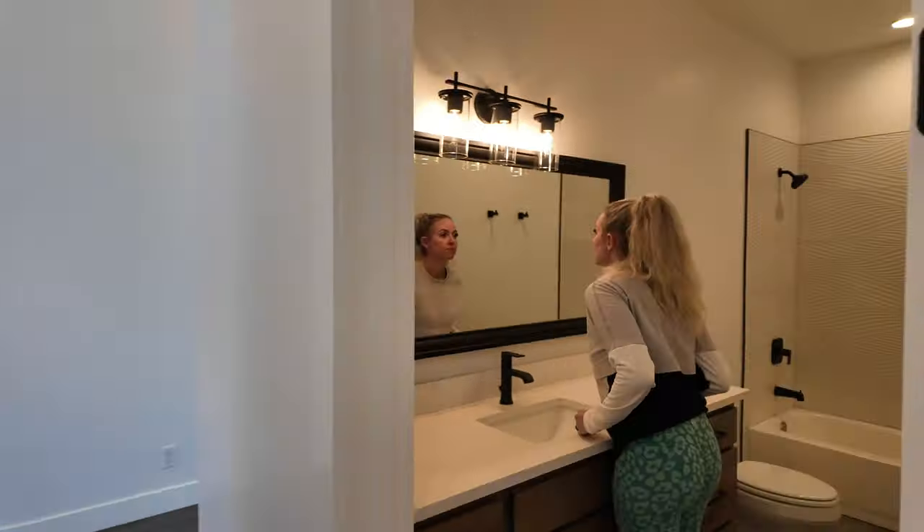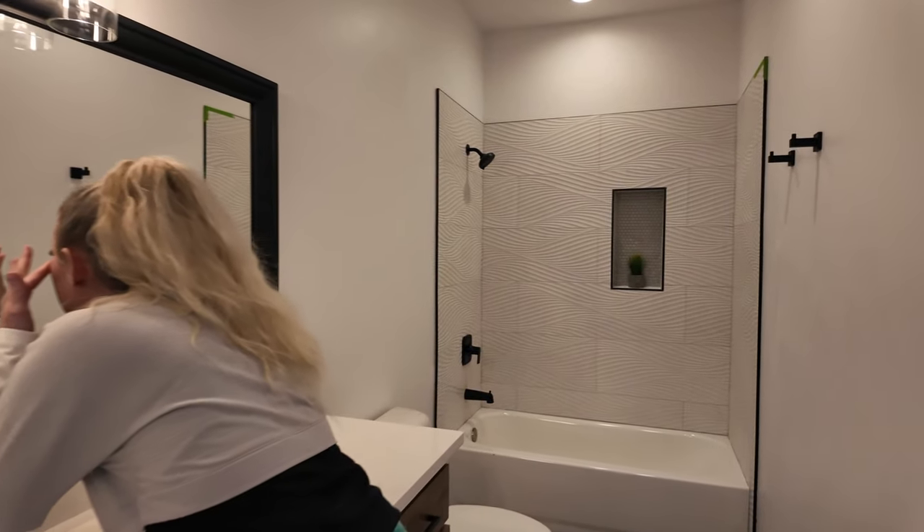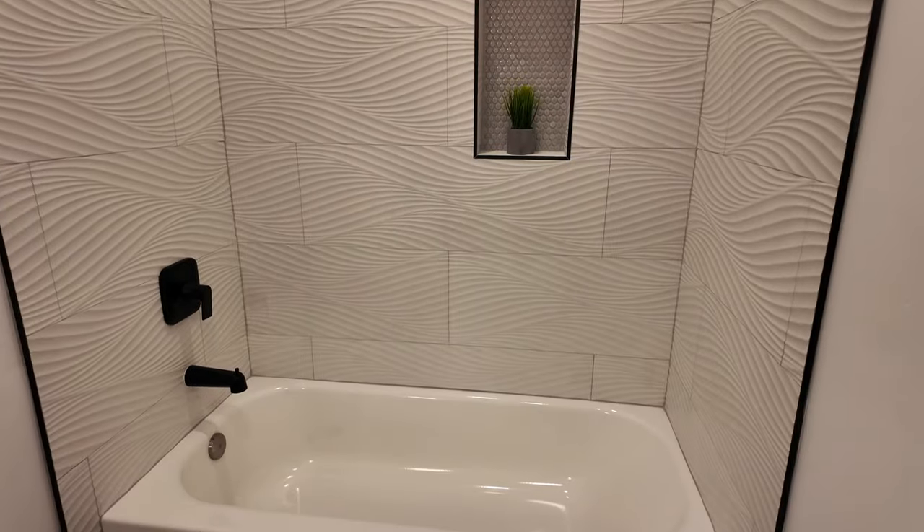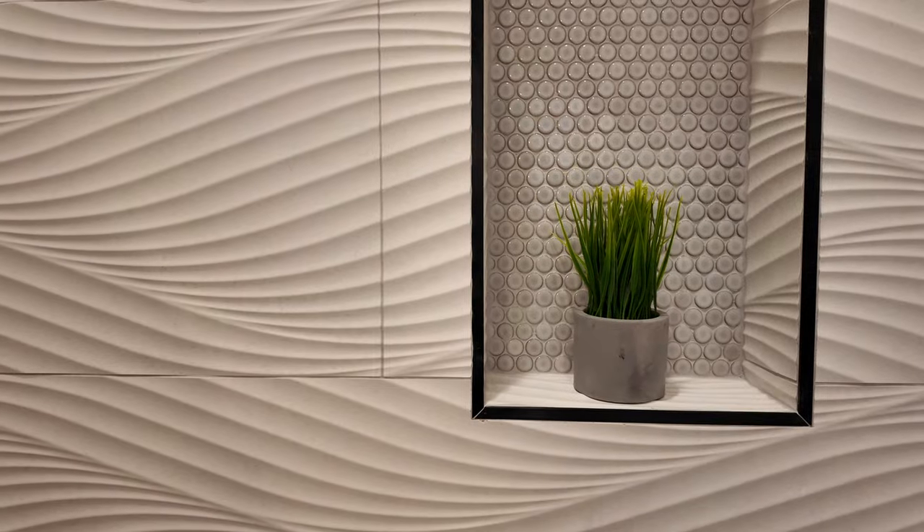The guest bath is right off the main hallway. It features a large vanity and shower tub combo. I absolutely love the wavy texture of this tile.